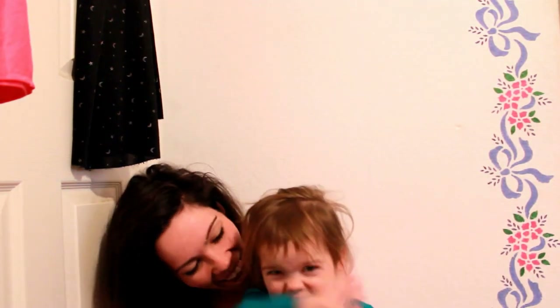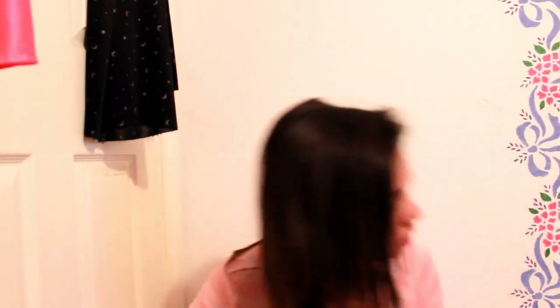Hey guys, so today we are going to be doing Aria's room tour! I am really excited to finally be doing this — I have never done a room tour for Aria. You guys probably won't know what her nursery looked like, but I have recently transitioned it from a nursery to a toddler room, which I'll easily be able to transition into a big girl room when she's older. The general theme I was going for was a kind of princessy, whimsical, fantasy feeling.